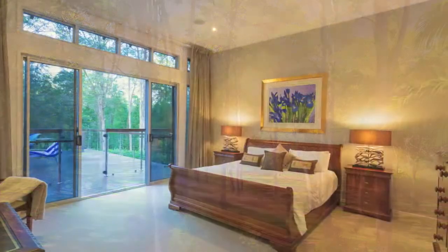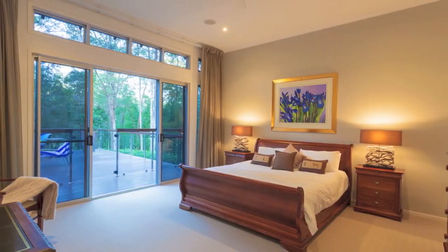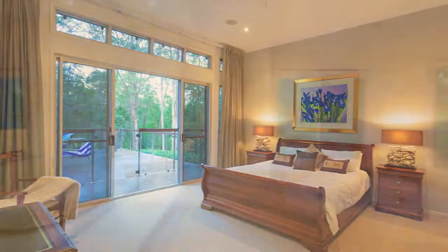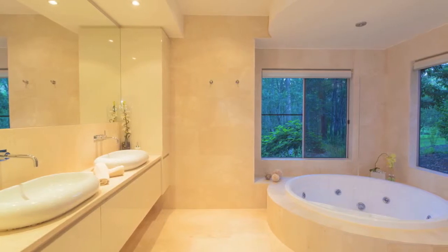The master suite is on a grand scale with soaring ceilings, opulent window treatments, generous walk-in robe, and a spectacular en suite with spa.